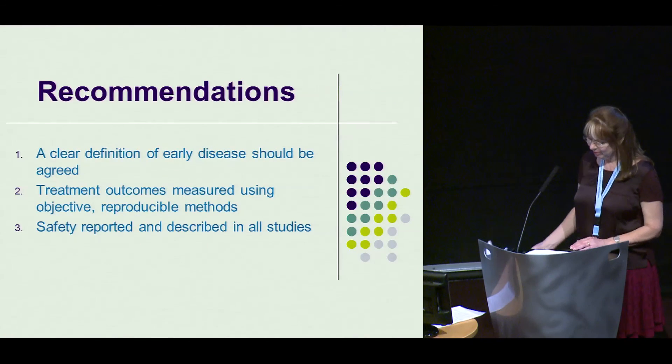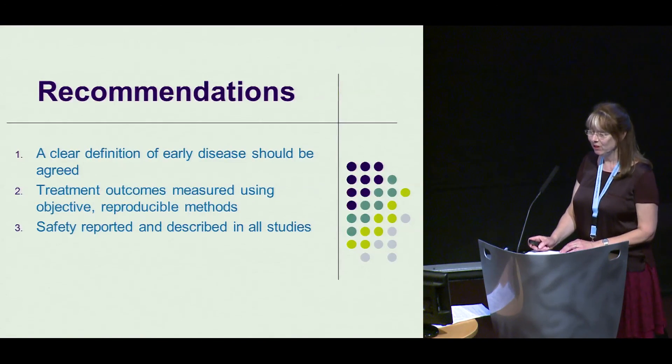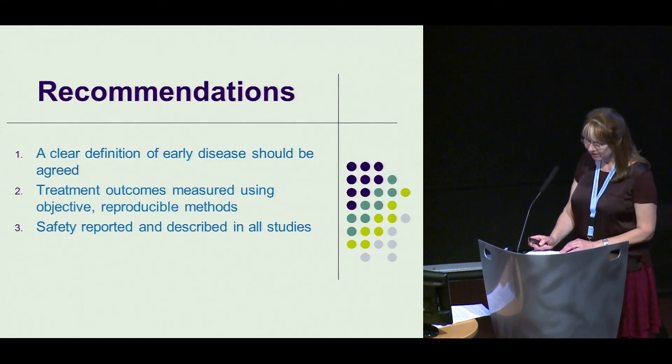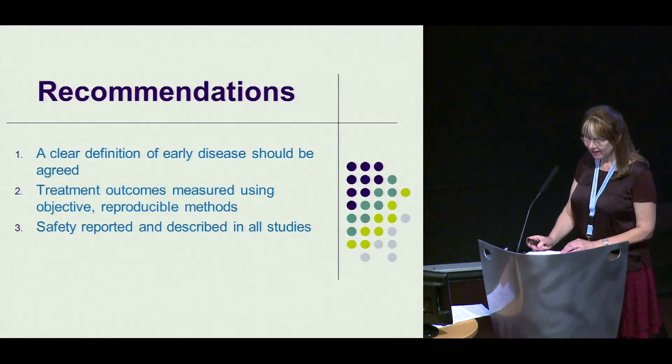Based on our systematic review, we recommend that a clear definition of early disease should be agreed upon, that treatment outcomes should be measured using objective reproducible methods, and that safety should be reported and described in all studies.